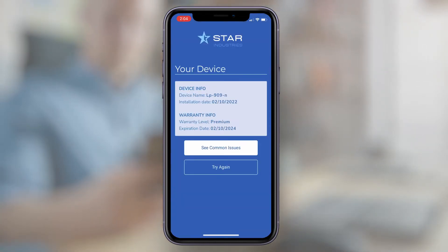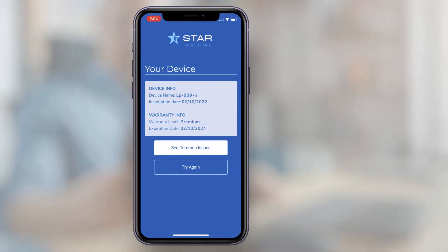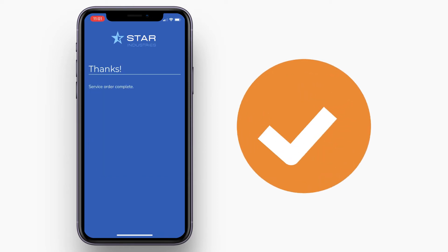expertise and parts a technician will need, greatly reducing unnecessary dispatches. Even in an area with poor network reception, SiteCall's offline data capture ensures success.